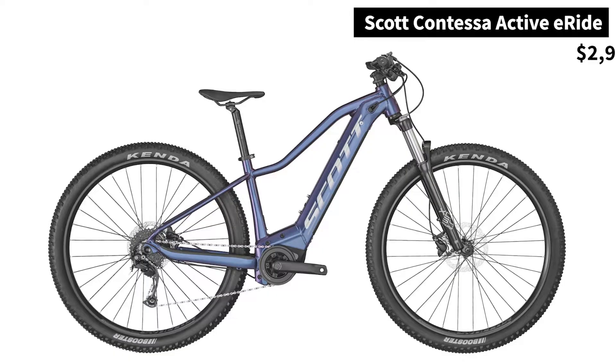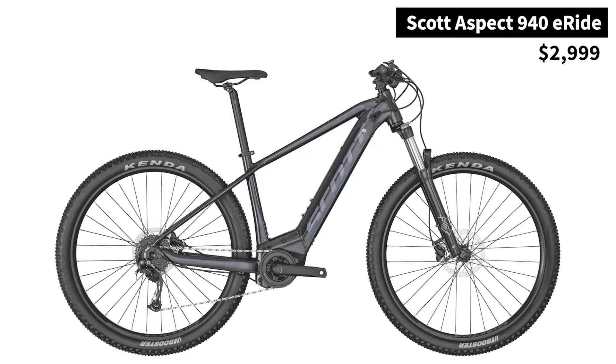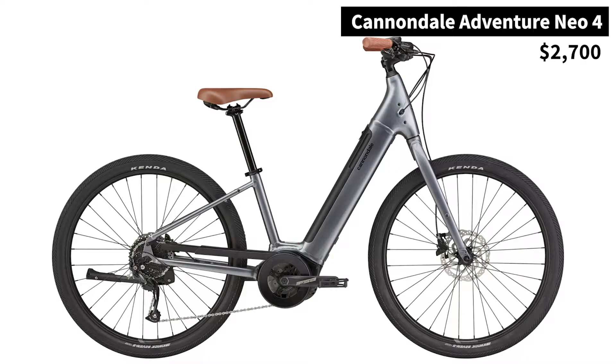If you want a little bit more of an exploration tool, or you know you're going to be on mixed surfaces — whether it's gravel roads, forest roads, or a little bit of light single track — there are three bikes under $29.99 that we are super excited about: the Scott Contessa Active, the Scott Aspect 940, and the Cannondale Adventure Neo.